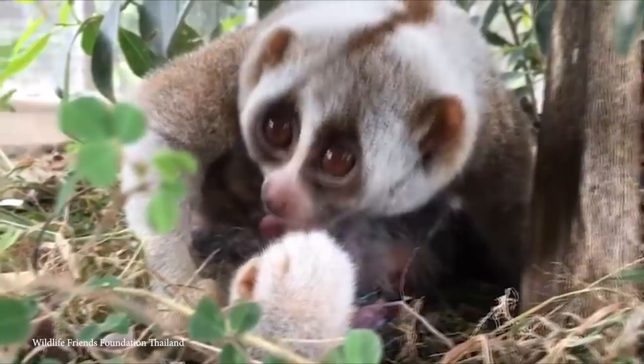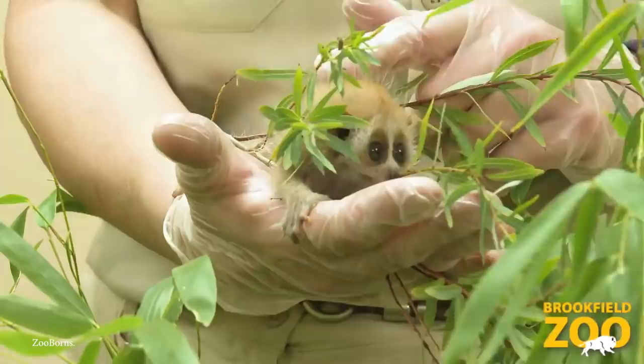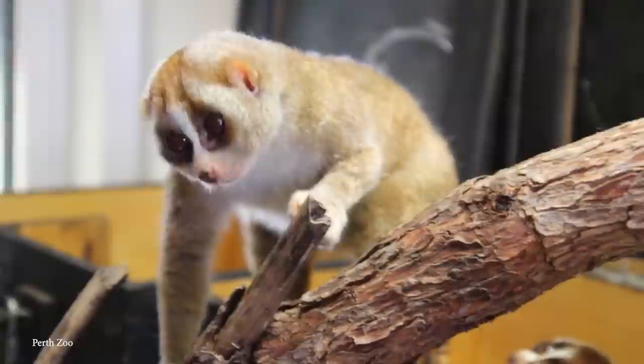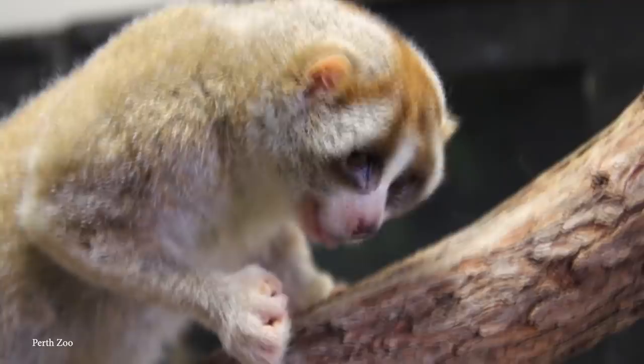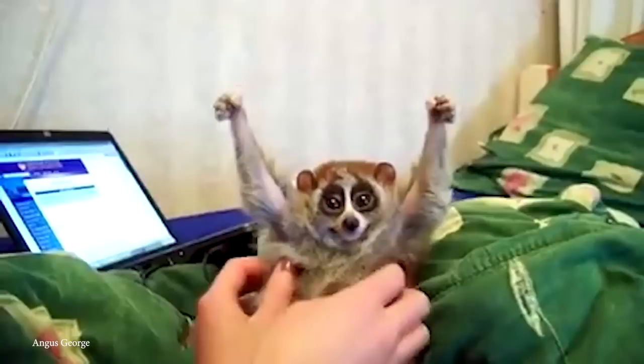Very little is known about their societal structure because they're so difficult to observe, but their toxin — produced in a gland in the armpit, which they lick, and which activates when combined with saliva — is thought to be a means of resolving disputes with other slow lorises rather than for hunting. Unfortunately, their numbers have plummeted due to popularity in the illegal exotic wildlife trade, and while captive ones may look cute, their docile nature is actually a defensive reaction to a threatening situation.